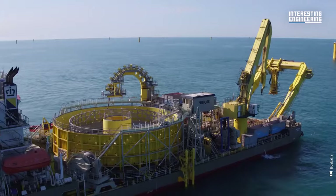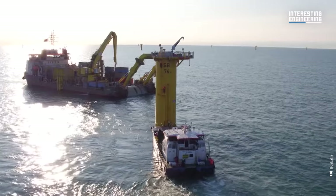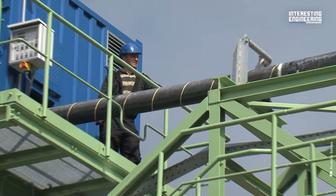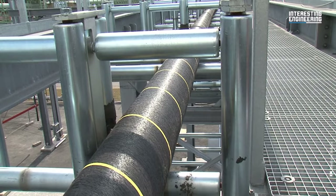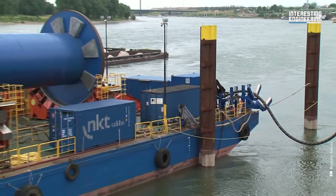However, making them isn't as hard as installing miles of these cables under the sea. It is one challenging task to do, especially when they are so big and heavy. That's why companies are creating solutions to install them as efficiently as possible.